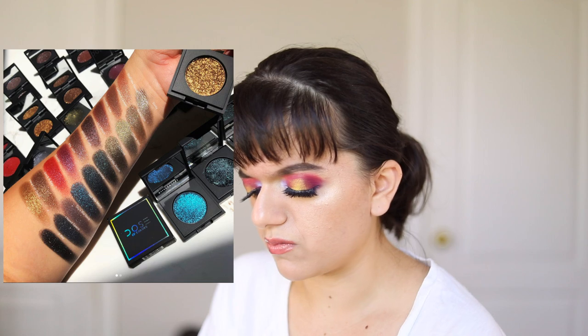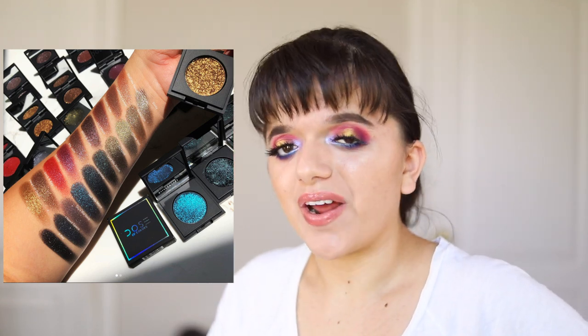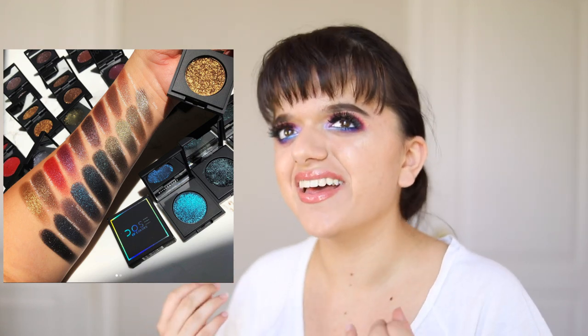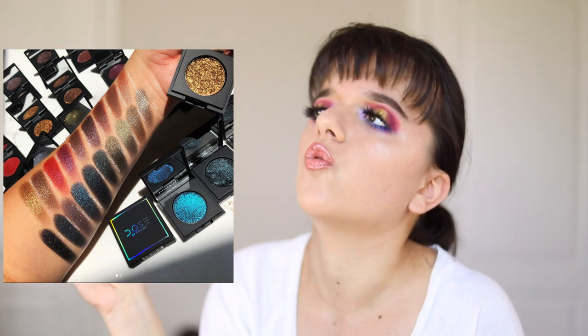When I first saw swatches of this collection from Dose of Colors — they have new eyeshadows coming out — I thought that is so interesting, some of these colors look pretty unique. But then I saw the price: $20 per eyeshadow. I am so sorry, but I don't have enough money to pay for even three of these eyeshadows, let alone the entire collection. I know it's probably expensive because of the packaging, but why not have pans? They look beautiful, but they're so expensive — $20 for a single eyeshadow is way too much.